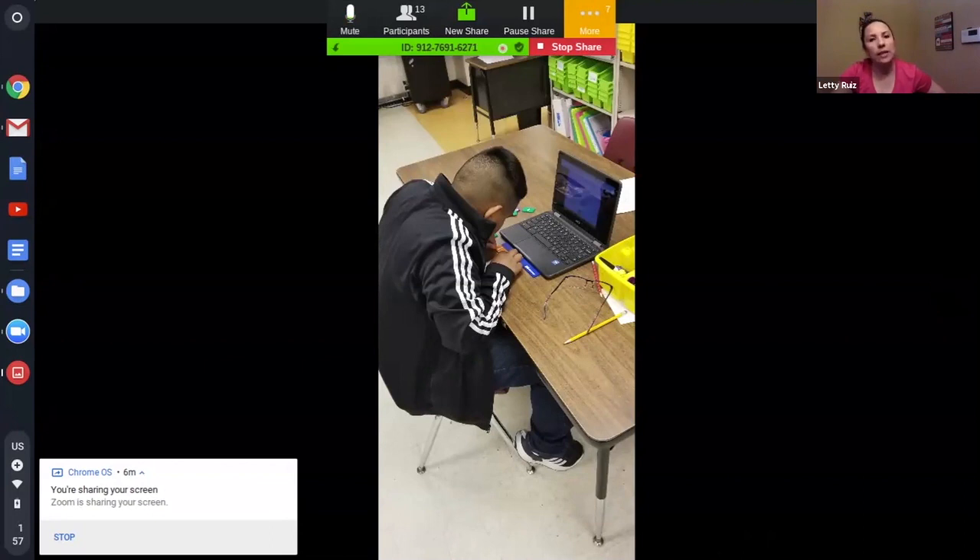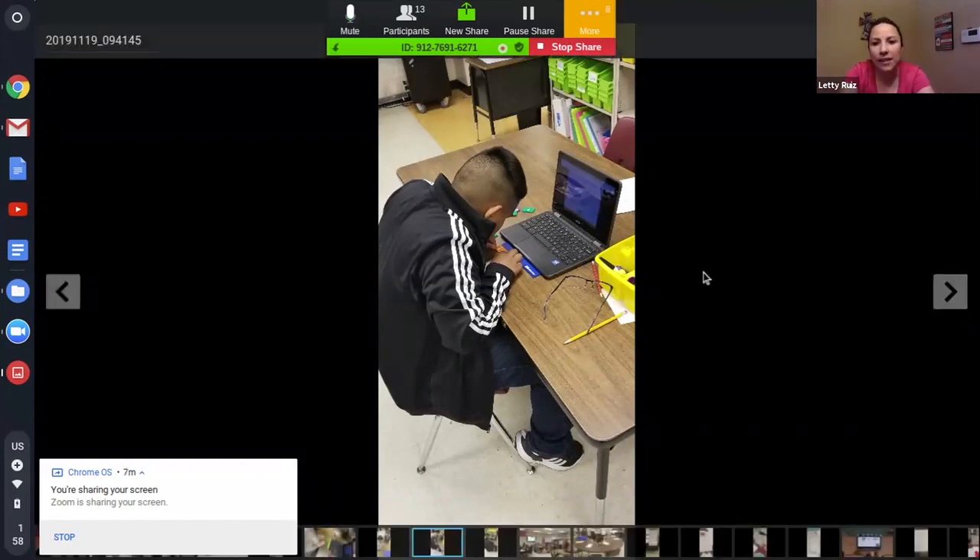You can see the students are engaged — they're taking ownership of their learning. I think part of that is some of those gaps are being filled whenever they do their individual learning, and they're able to move on and participate.